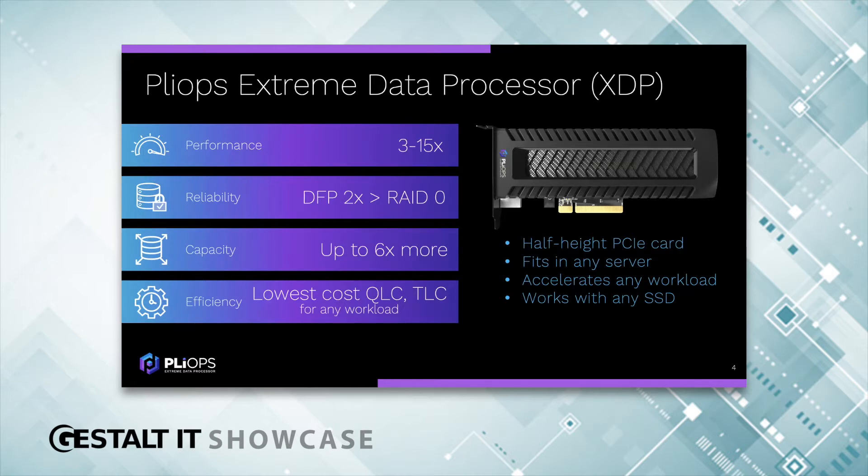Capacity: through various technologies, we let companies store up to 6X more data on their flash than they can with software alone. Then we have efficiency — cost savings on top of everything combined, including being able to use the lowest-cost QLC and TLC. It doesn't matter for us, because we can deliver the same performance and higher endurance with QLC than with TLC and software. That's amazing.